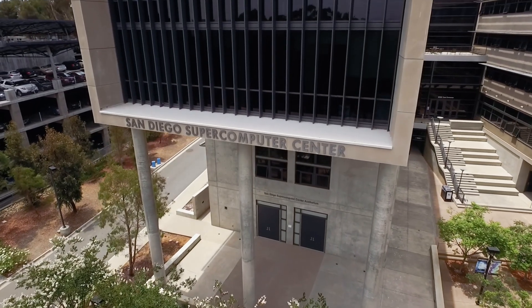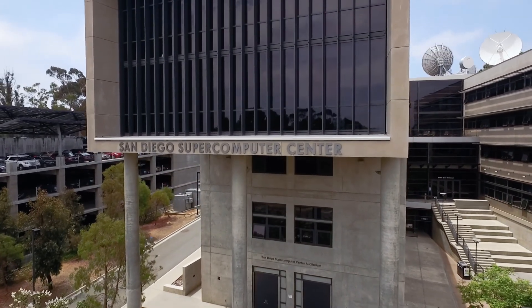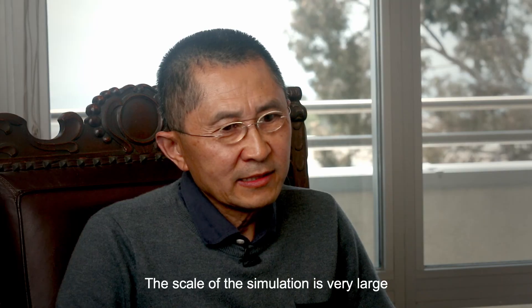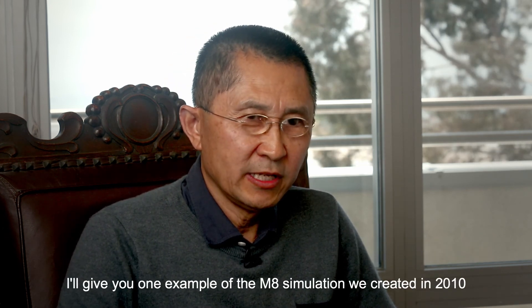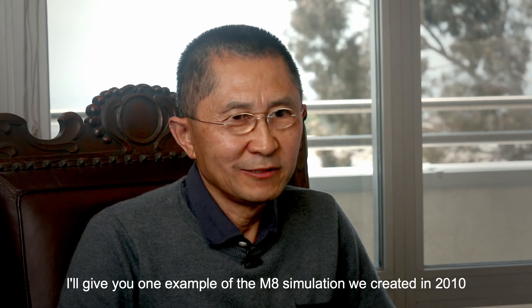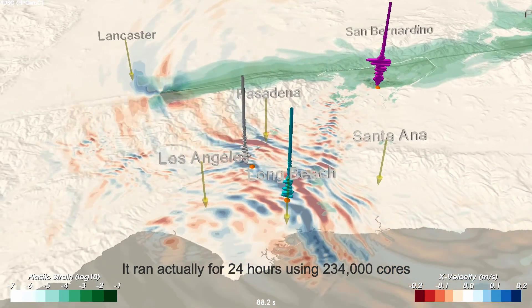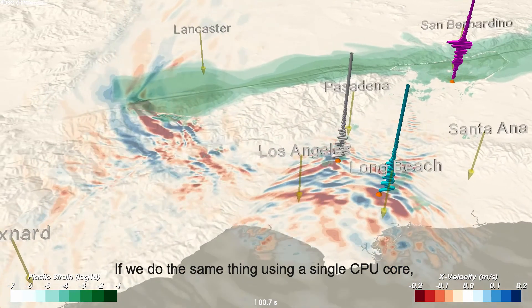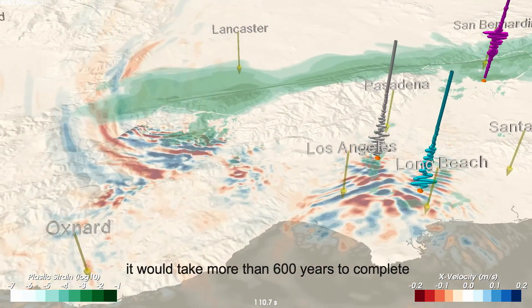SDSC researcher Yi Feng-Zui collaborates with SCEC on software that breaks down earthquake simulations into smaller parts, allowing supercomputers to work on thousands of different parts at the same time. One example of a simulation created in 2010 ran for 24 hours using 234,000 cores. If we did the same thing using a single CPU core, it would take more than 600 years to complete.